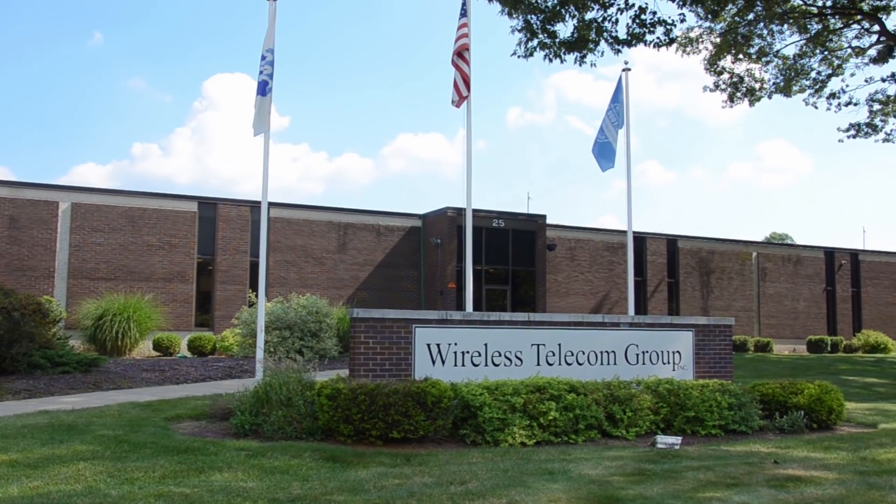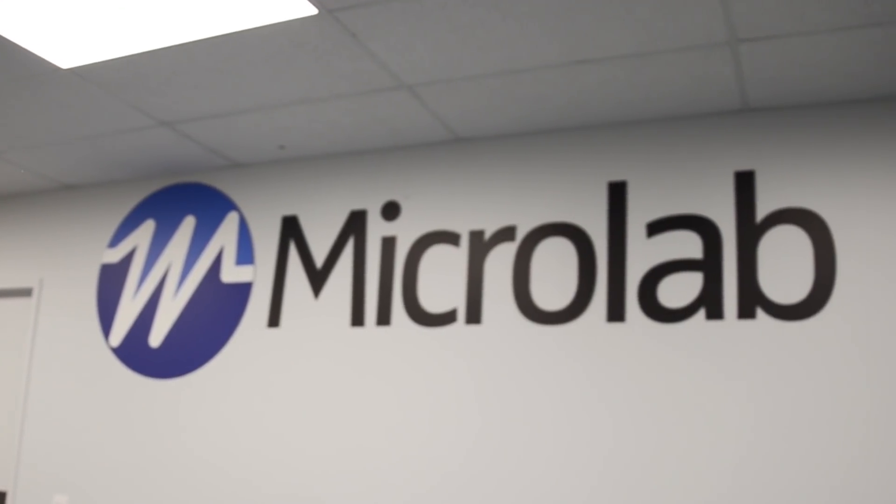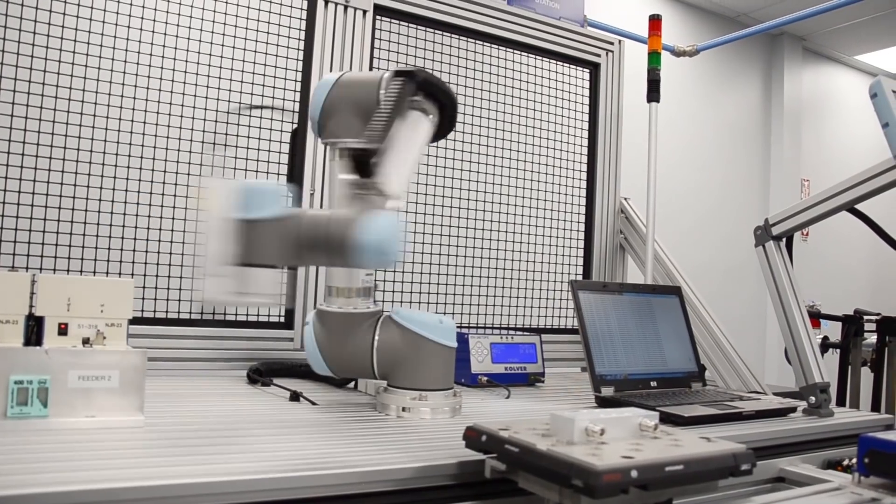Our expectation was to come up with just a simple conveyor system that we could transfer our product around a lean line, and in the end we came up with a fully functional automated collaborative product that allowed us to cut our cycle time down from 20 minutes to two minutes. And that's just incredible.